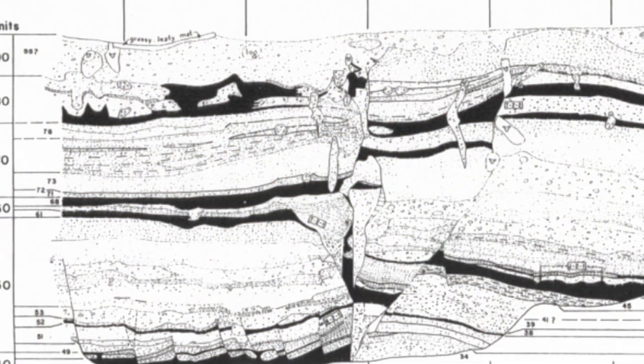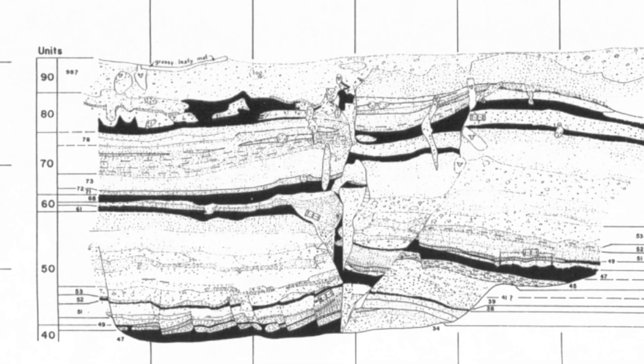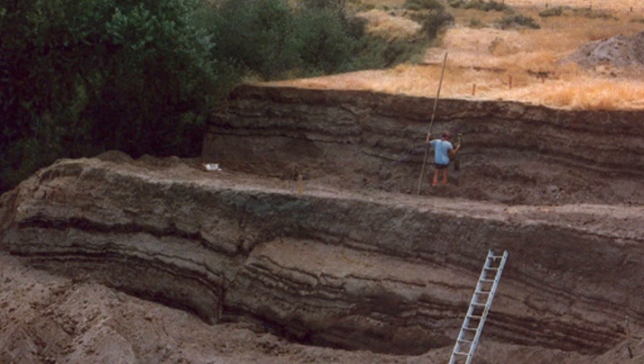Dr. C examined how each of the different layers has shifted every time an earthquake had struck the area. He was able to pinpoint the dates of earthquakes recorded in the marsh sediments over the past 1,500 years.